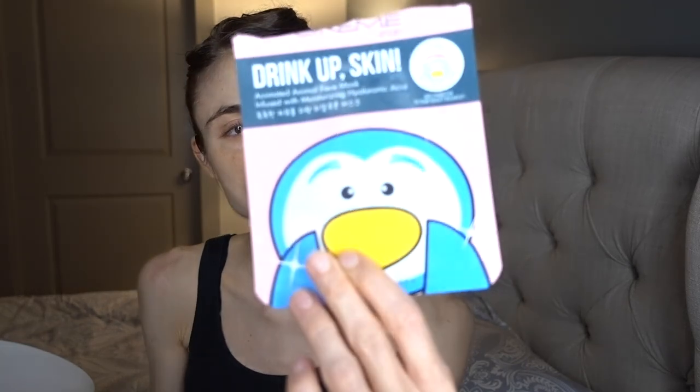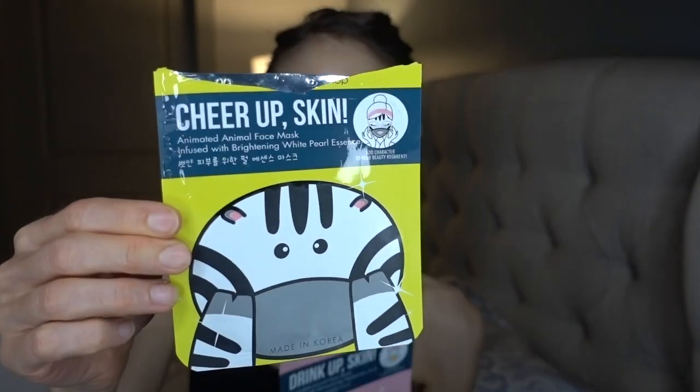Masks that I also loved are the Cream Shop ones. I tried both the Sweet Little Penguin — the Drink Up Skin Animated Facial Mask infused with moisturizing hyaluronic acid — and the White Pearl Essence. I really like these for fun spa nights, and I did feel like my skin was softer and slightly brighter the next day after using both. I don't think they're necessarily any better than the Momotani one. They do have quite a bit of alcohol, whereas the Momotani ones do not, so around the eye area it does sting. If you have sensitive skin, these would not be good for you. But I really like them and will probably repurchase them.